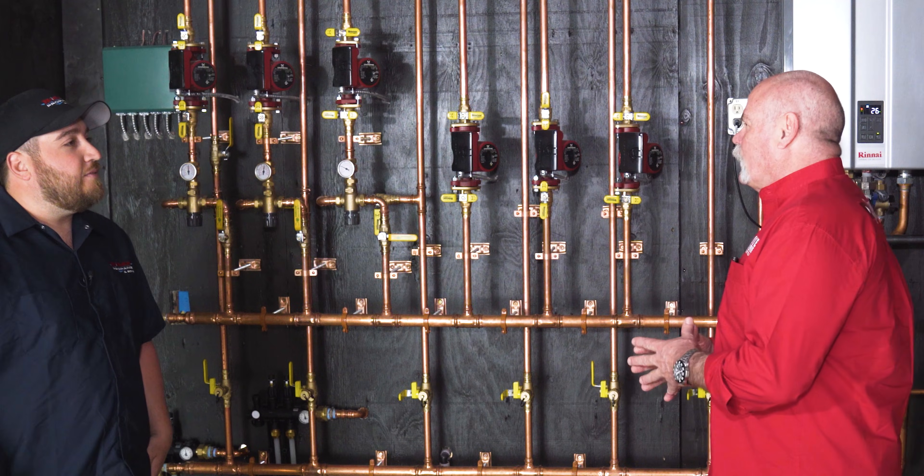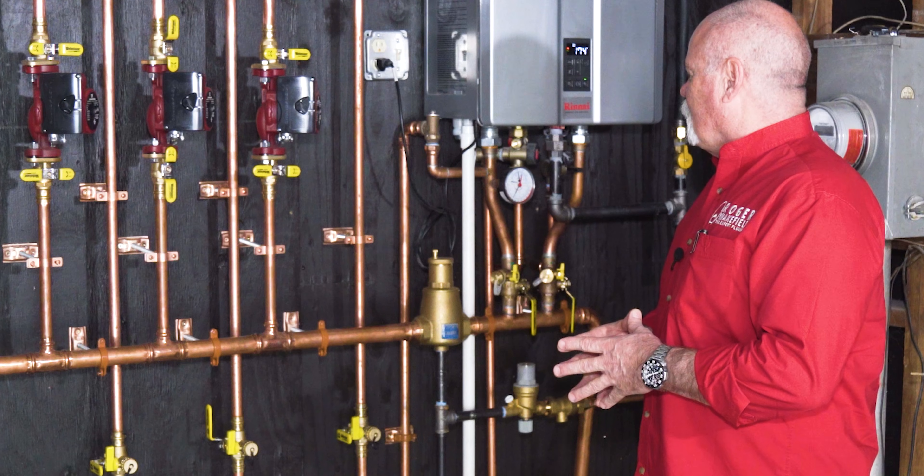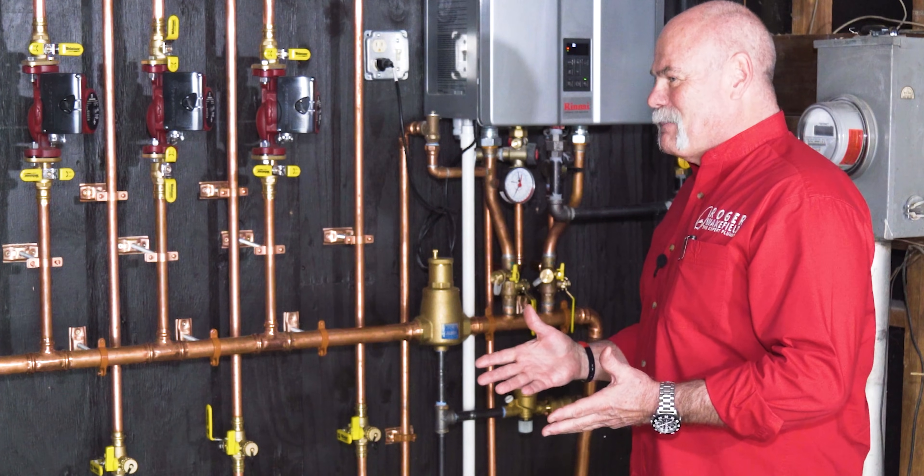How many of these do you install a year? Probably a hundred — a hundred combi boilers a year. It saves your customers a lot of money, doesn't it?